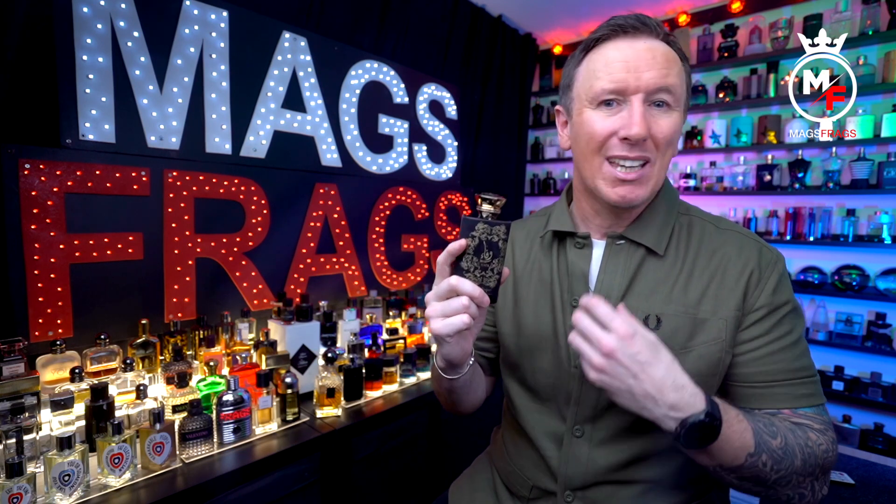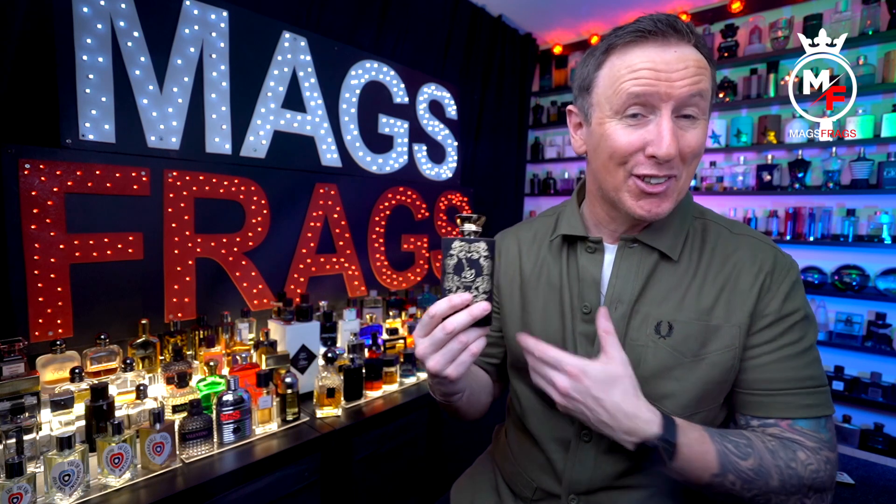Give it half an hour or so to fully dry down and develop and it actually starts to resemble Black Phantom much more as time goes by — to the point where I'd say it bears a fairly close resemblance to it, with a similar dark, rich and intoxicating sweetness. You can still tell you're not smelling the original, but it's like a pretty decent tribute act — more like a flanker of Black Phantom with its own leathery twist. It definitely has more smokiness and more earthy patchouli, which makes it a bit more masculine and perhaps a little dirtier smelling than the Kilian. I'd say it ends up being about 70 to 80% similar.